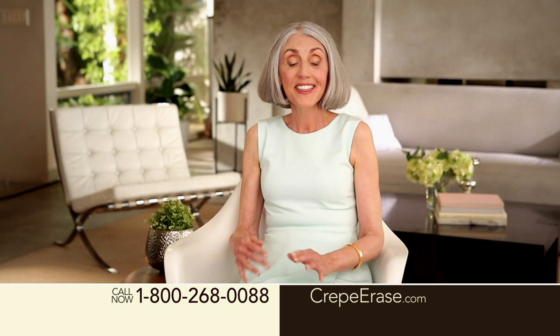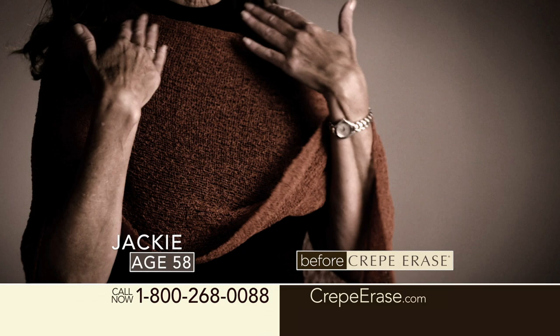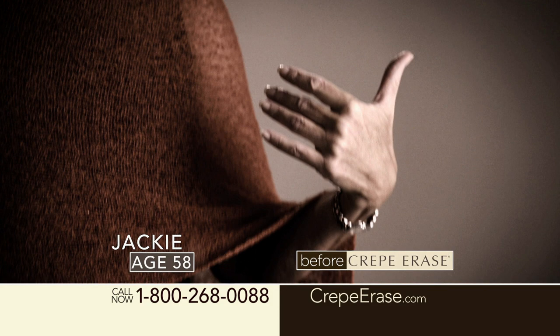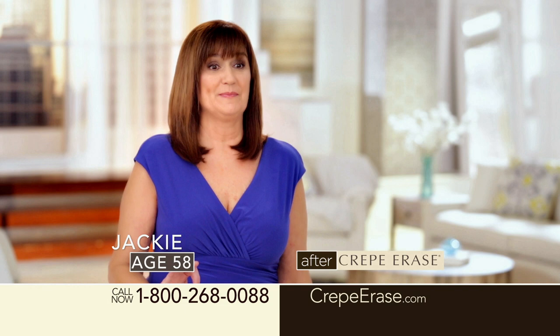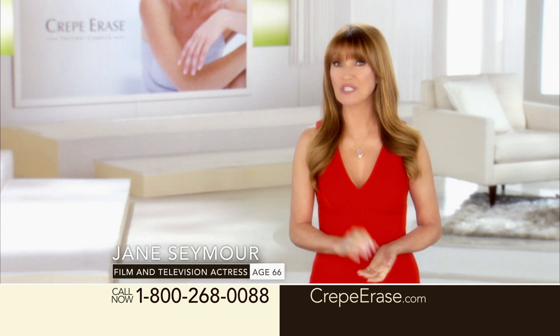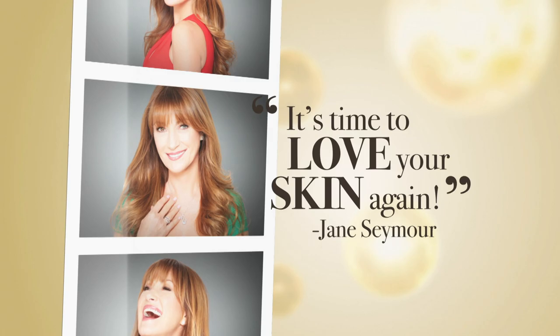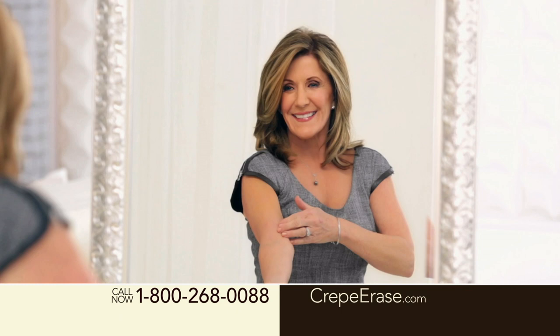Crepey skin makes me feel very self-conscious about my body. I try to cover my skin up — I camouflage. You can see how cute the dress would be, but there's no way I'm going to expose my arms because it's just embarrassing. Crepe Erase works. I am so excited and happy with the results that I got. I have seen major results in my neck area, the arm area. Crepe Erase does what it says it's going to do. It's amazing.